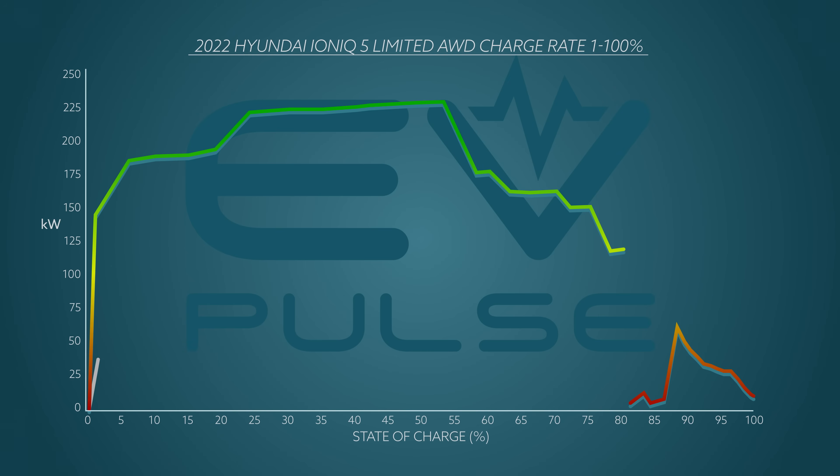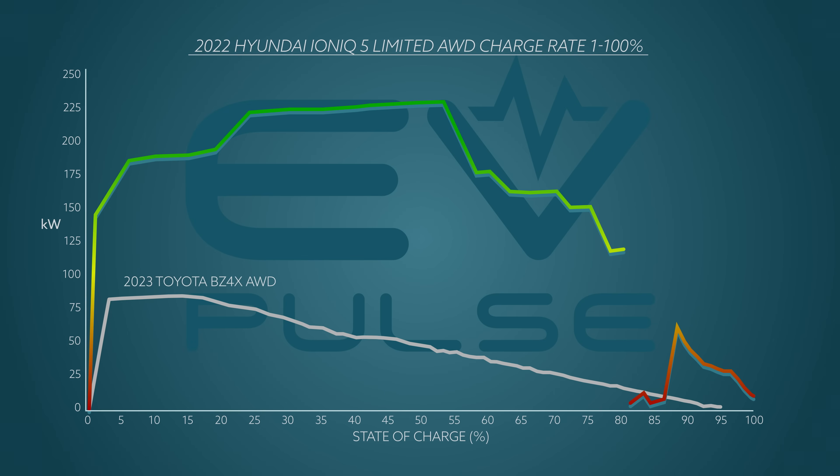Comparing the Ioniq 5 to that all-wheel drive bZ4X shows Hyundai's superiority. The Toyota's recharging rate is extremely consistent — it's just consistently not good. The Ioniq's peak rate was about 2.7 times faster than the maximum charging speed we saw with the bZ4X, which topped out at a feeble 86 kilowatts — not even close to its advertised maximum of 100. The Hyundai delivers a vastly better experience because it charges at a far quicker rate.